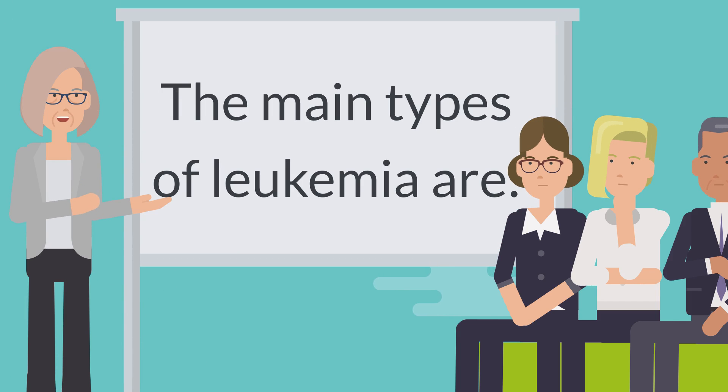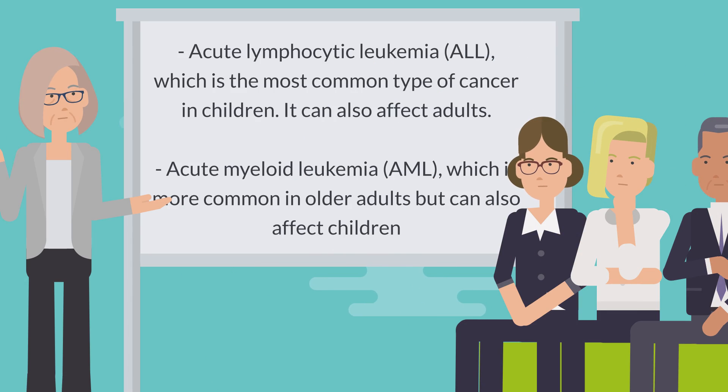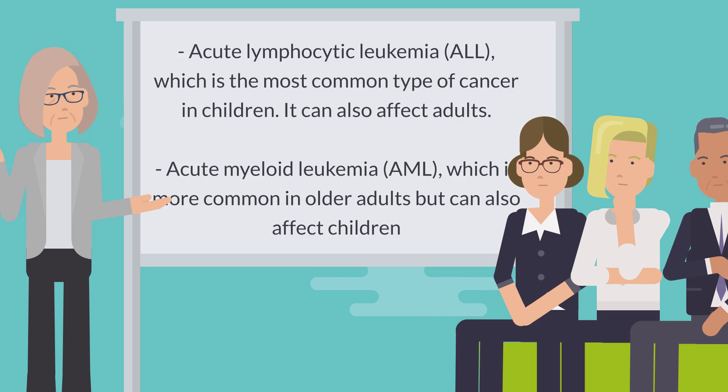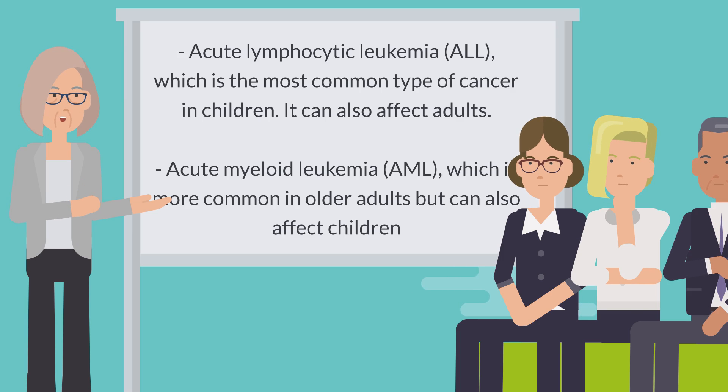The main types of leukemia include Acute Lymphocytic Leukemia (ALL), which is the most common type of cancer in children but can also affect adults, and Acute Myeloid Leukemia (AML), which is more common in older adults but can also affect children.